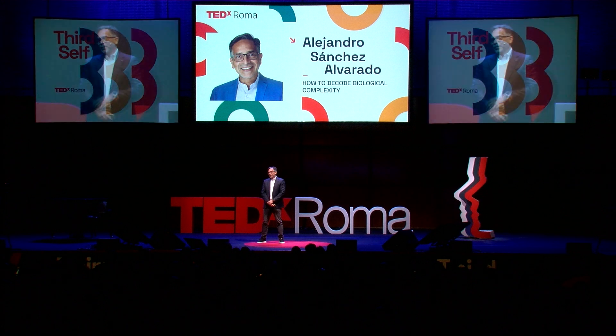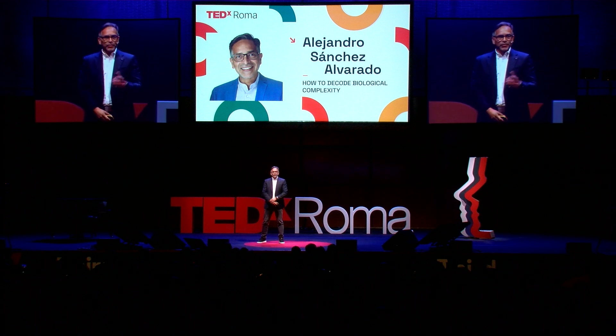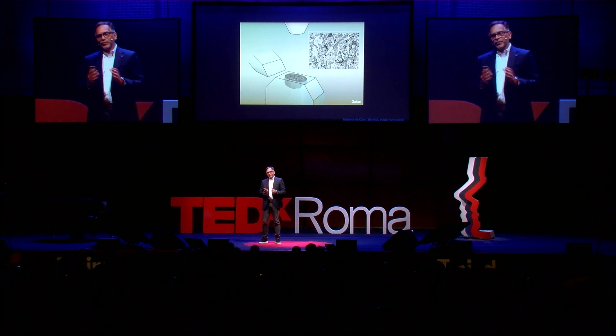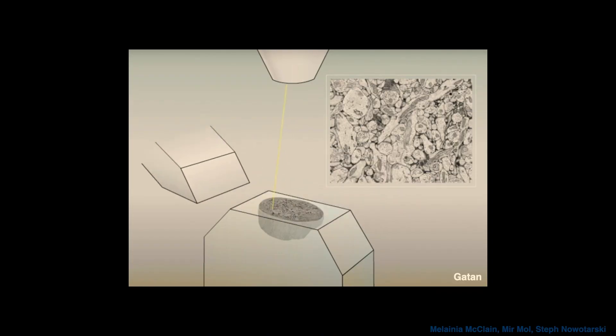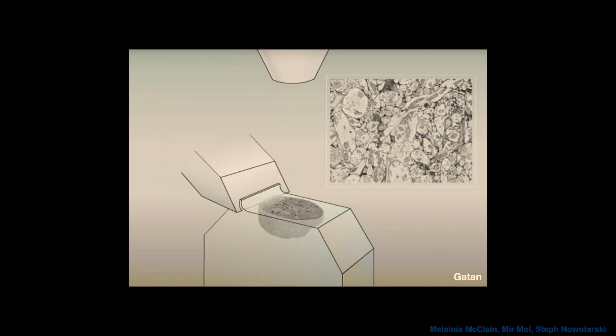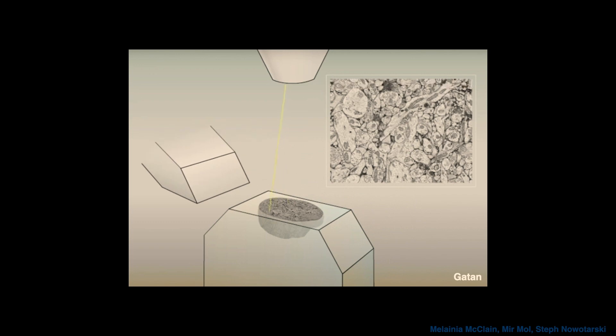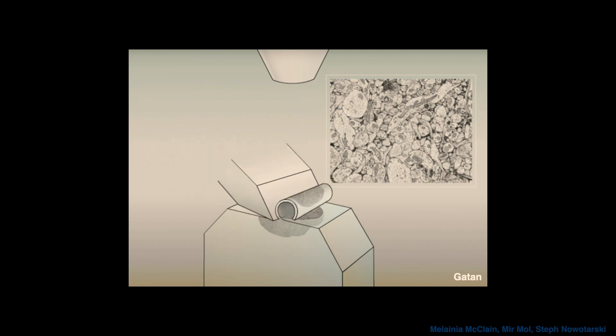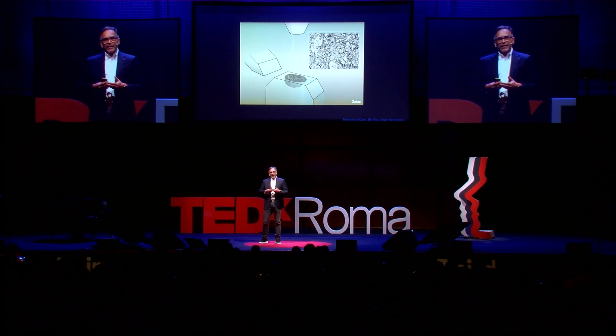What I'm about to show you was unimaginable just a few years ago. I want you to watch this miniature slicer section a piece of tissue while simultaneously scanning it and capturing its electron microscopic figure. Now, this is beautiful and remarkable, and electron microscopy allows us to see many things, but it's not very good at helping us find anything.